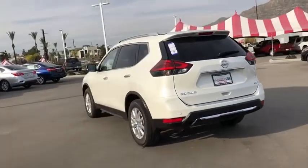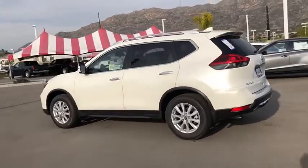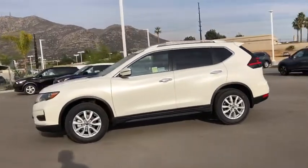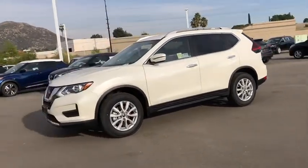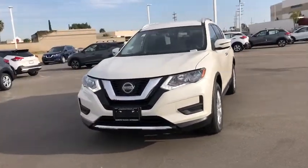This vehicle has less than 100 miles. Here are some of this vehicle's great options: power liftgate, traction control, dual airbags, power steering, alloy wheels, four-wheel disc brakes, center armrest, heated front seat, trip computer, rear window defroster.